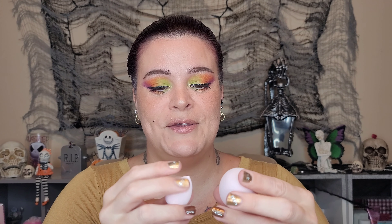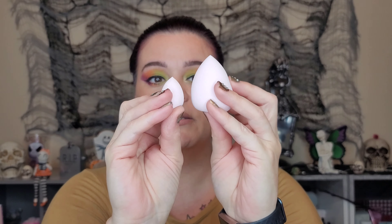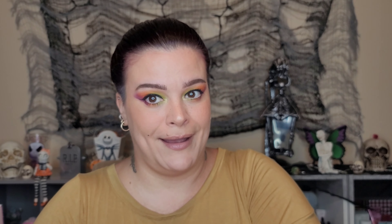We did get a Hip Dot palette last month that I really really loved — the quality was fantastic. This looks like a cute little blender set: one for under-eye concealer and spot concealing, and then a standard one. They feel nice and soft yet slightly firm, which I like. I'm off to a good start, though this thing feels very light, so I'm a little nervous.